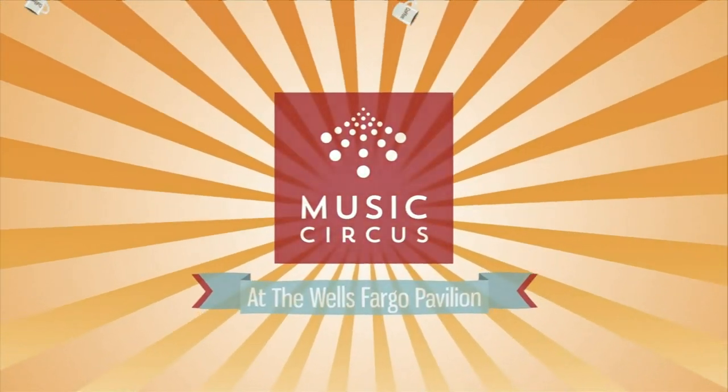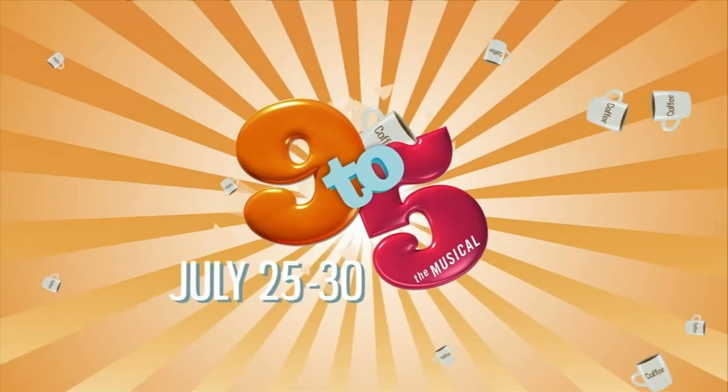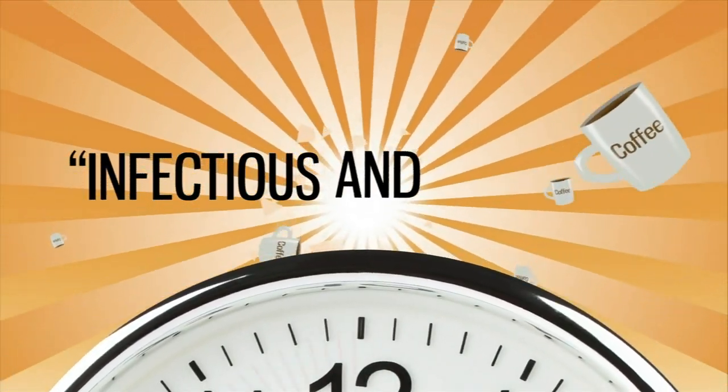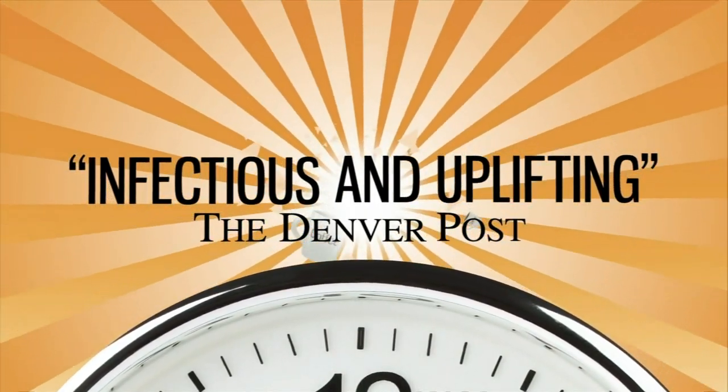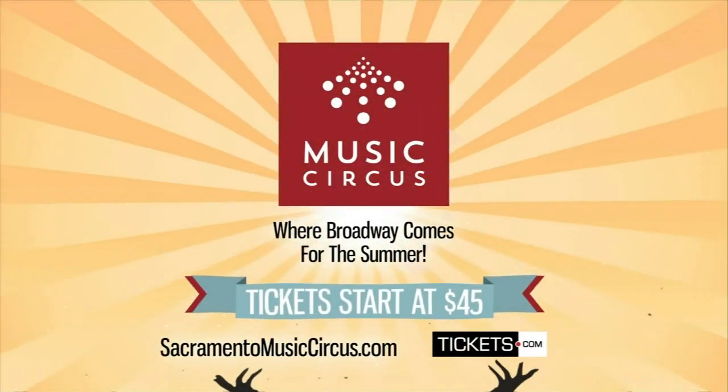On stage July 25th through 30th — Dolly Parton's Broadway musical 9 to 5, based on the hit movie. Facing the worst boss, three women become best friends and get sweet and hilarious revenge. Tickets at sacramentomusiccircus.com.